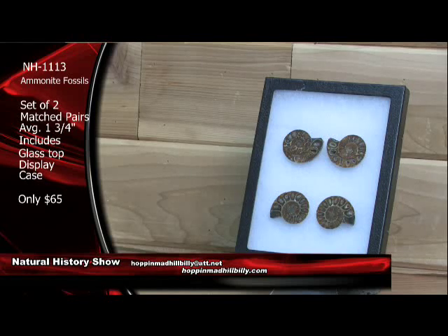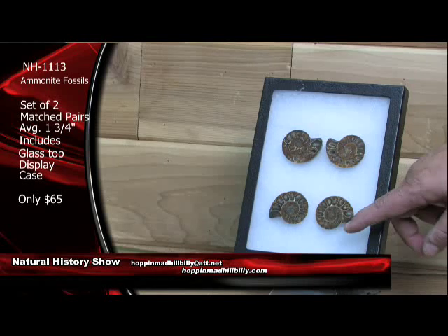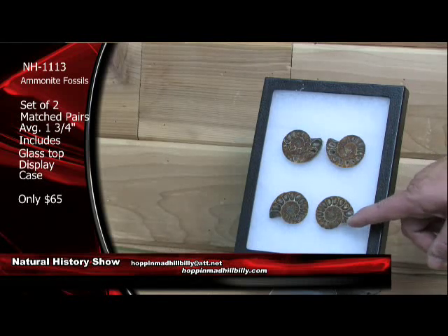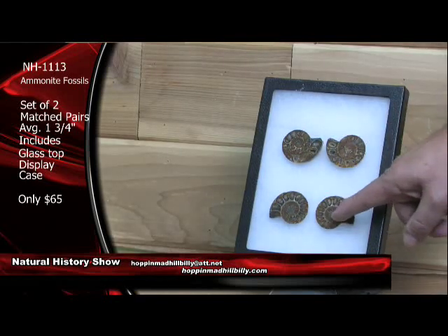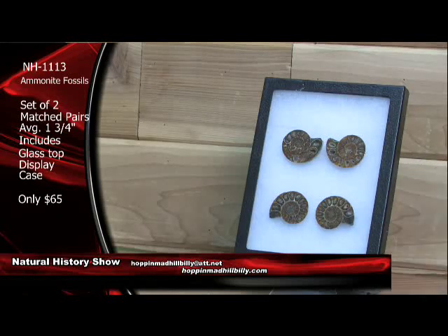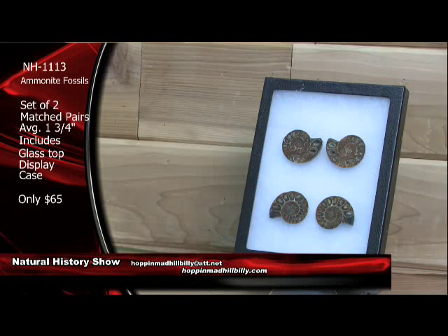You can see the life chambers here on these. The last chamber usually shows the living chamber — these show it pretty good, the living chambers. You can see the gas chambers here. And a lot of the ammonites will show a siphuncle, which is a gas tube that runs down the center of the ammonite that would help with the buoyancy in and out of the ocean.